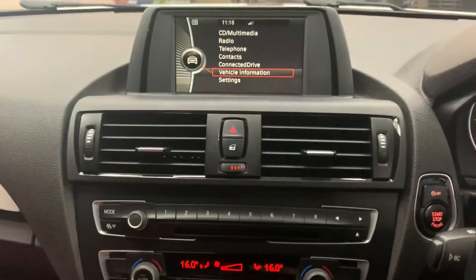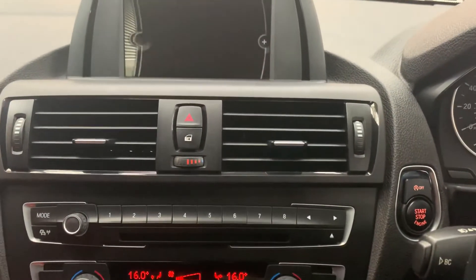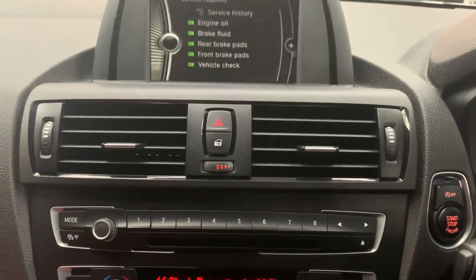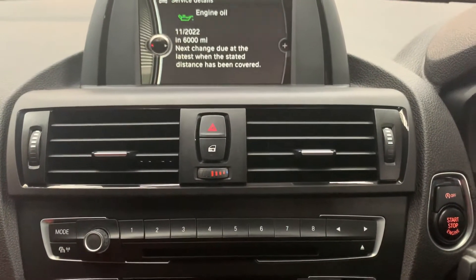Gorgeous red interior. Very well kept car, just arrived in and it's ready to go. Take a look at the service history on the iDrive — it's up until 2017 and then we have invoices thereafter. Next engine oil filter change is due in 6,000 miles.